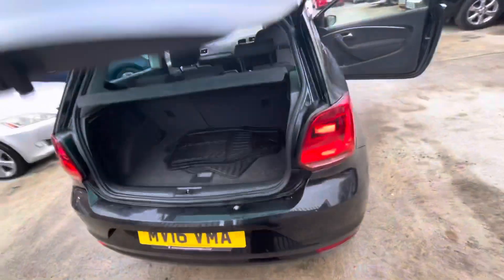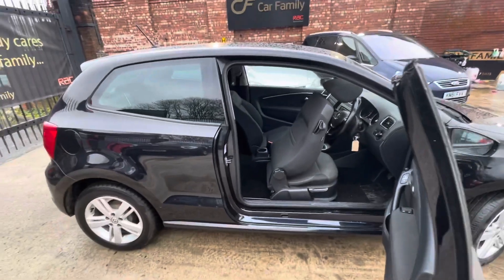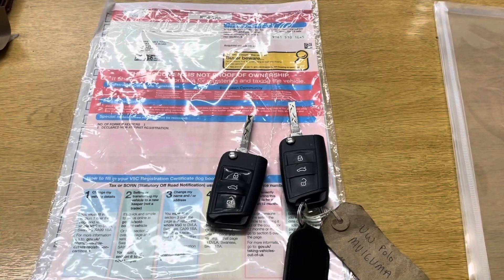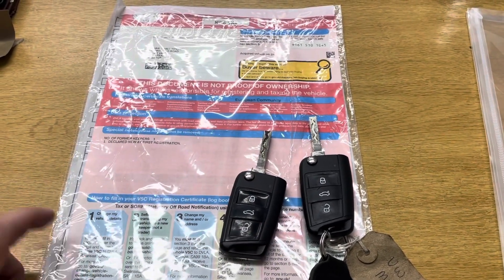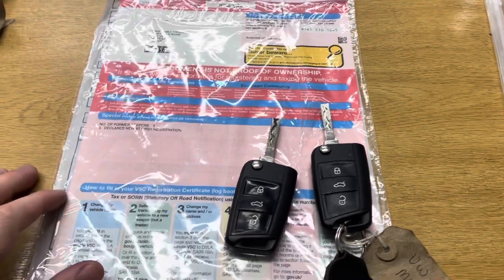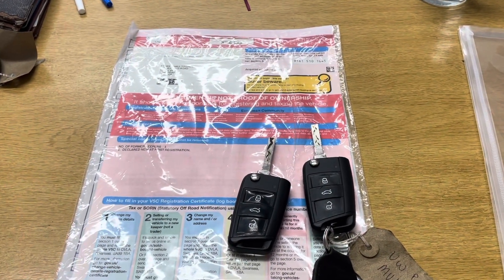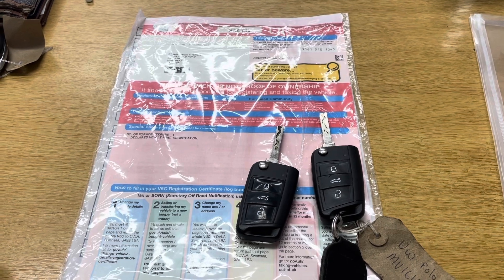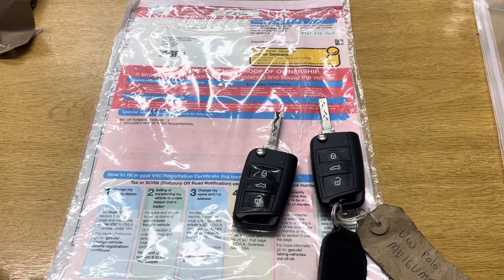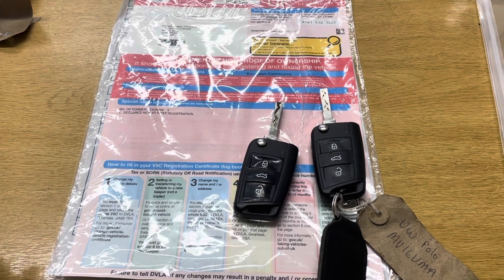I'll finish off by showing you the paperwork that comes with the car. You've got your two remote keys, which is really nice. You've got your V5C, which states there is one former keeper. The MOT is till April, but we'll probably be doing a 12-month MOT — we normally do a three-month rule where if the MOT is running out within three months, we'll put on a 12-month MOT.